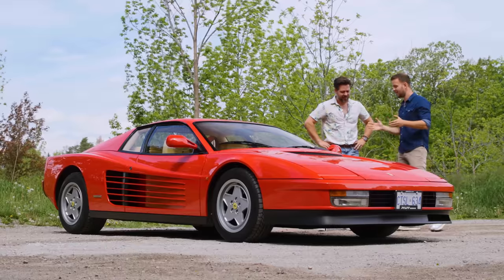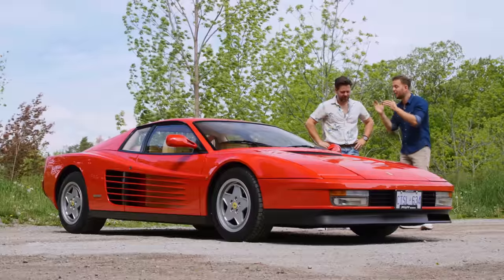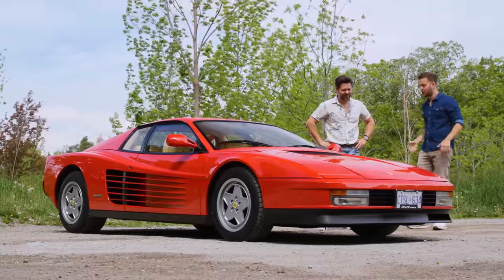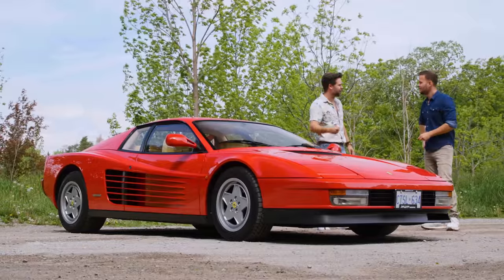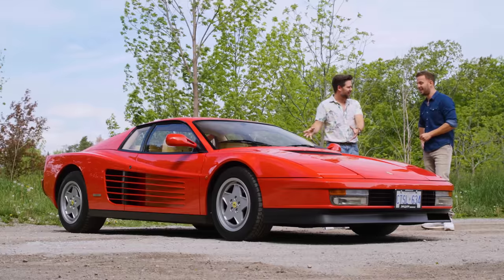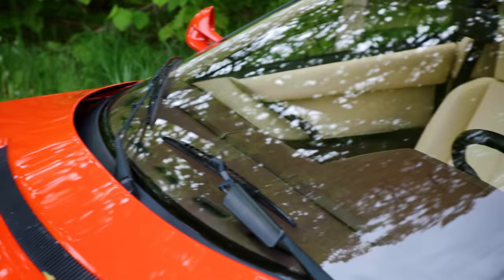Ferrari understood that they didn't want their clientele arriving at dinner with matted wet hair and swamp ass. Which is what would have happened in the Countach. The Countach is like being tossed into a cement mixer for a few minutes - you come out just destroyed. I'm not destroyed. I slept for three days after the Countach. Seriously, this is fine. This is just really nice. This has almost NSX vibes. Which is not a coincidence, because the NSX was the supercar killer, and it came a few years after this.